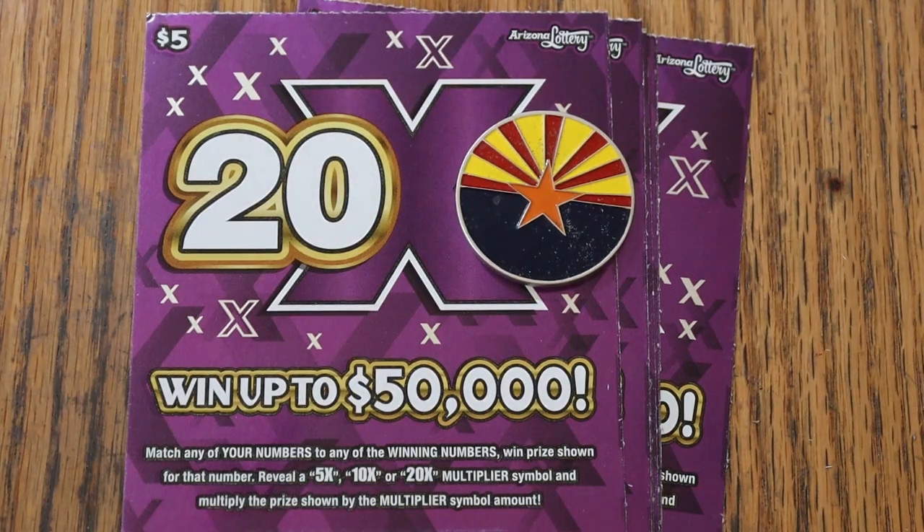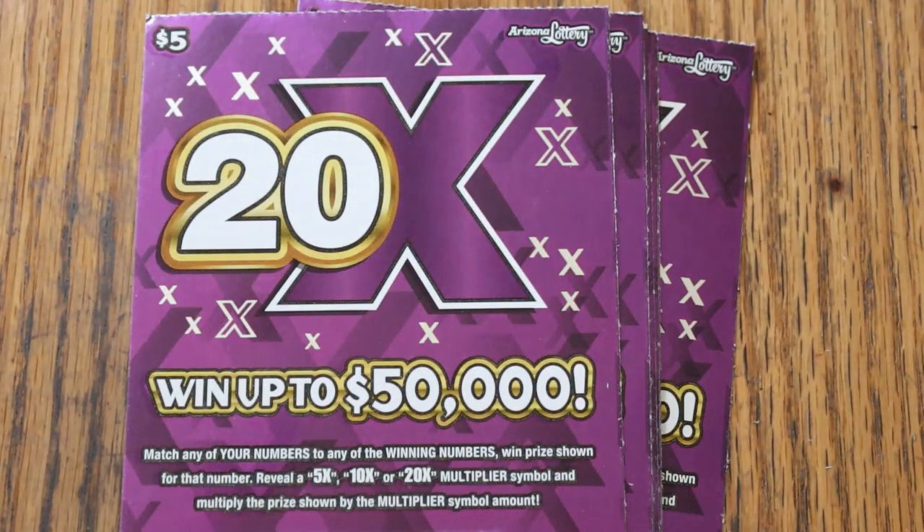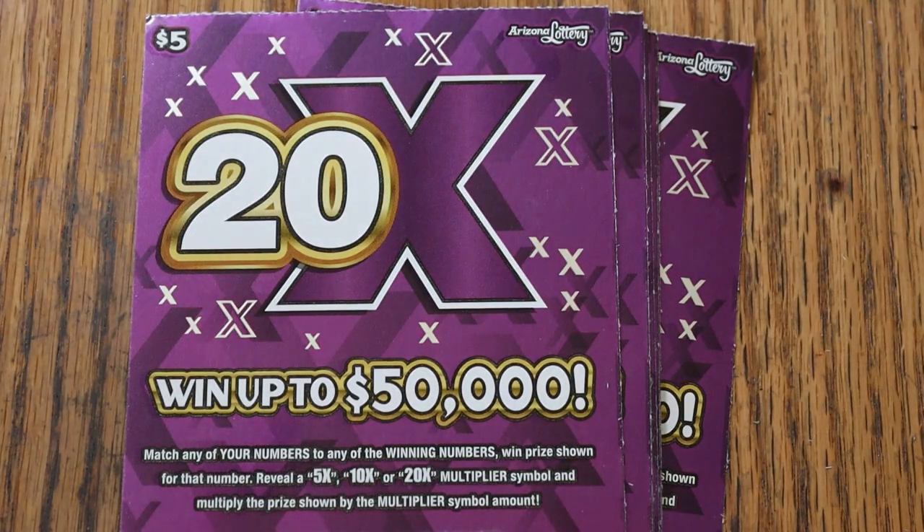What's up YouTube, AZ Scratchers with another little scratching session and we're back in the low boy country again. We have 10 of the Arizona Lottery's new $5 20x purple ticket. Match your number to the winning numbers, find them 5, 10, 20 multipliers, win accordingly. Or you can get a manual win all, win all 15 prizes. Odds are 1 in 3.81. Let's get this show on the road.